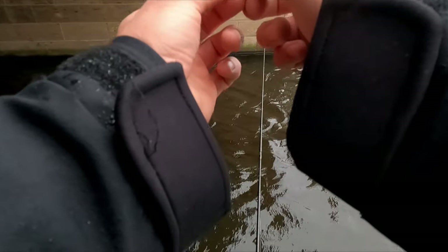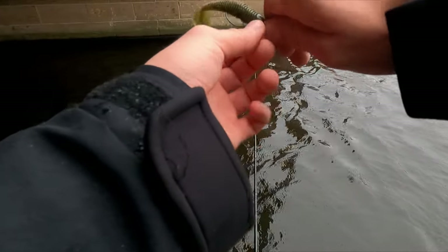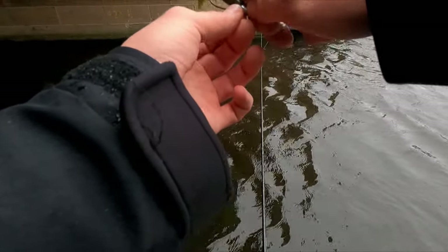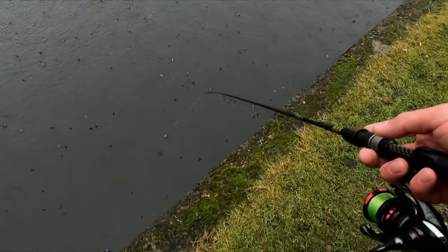Didn't grab the hook, because as you can see, with the offset hook it is still hidden. I think my fishing is finished for today - too windy and too rainy.